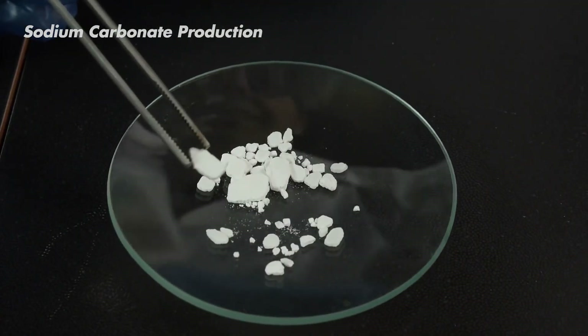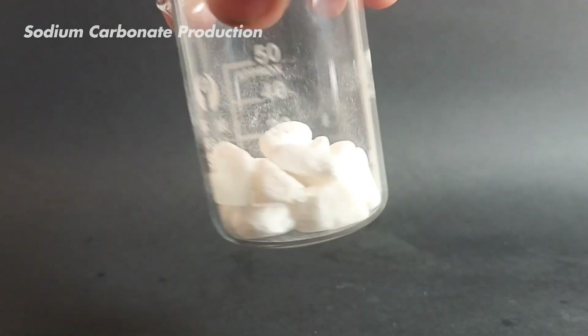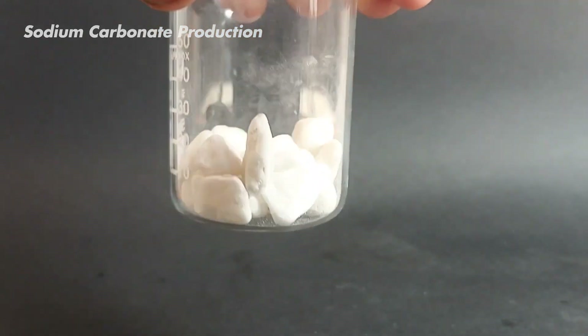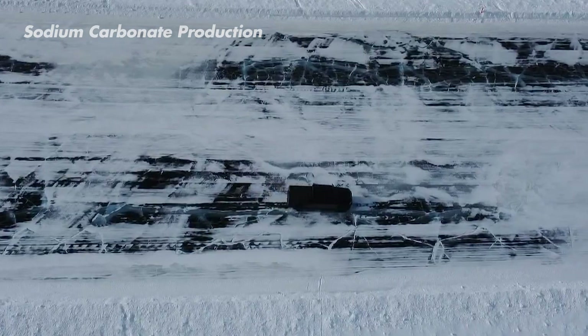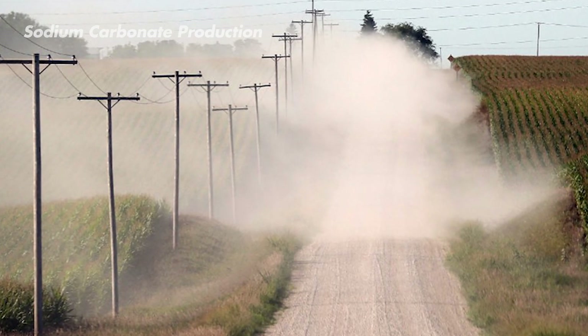The other product of the reaction is calcium chloride — a byproduct. But don't underestimate this leftover. Calcium chloride has many uses, from de-icing roads in winter to controlling dust on unpaved surfaces.